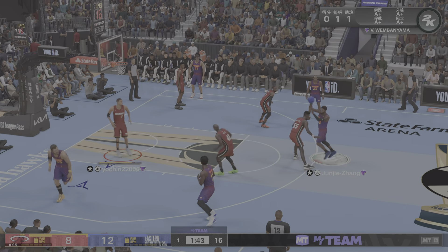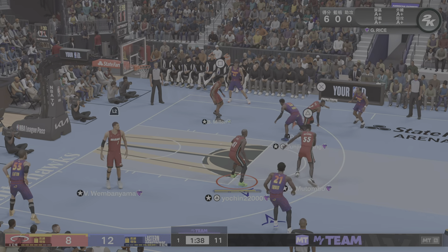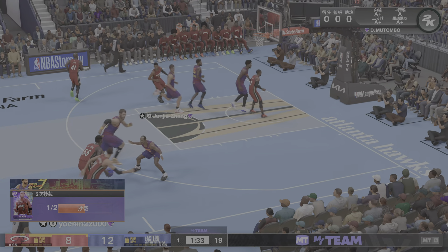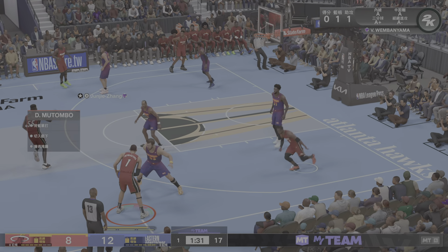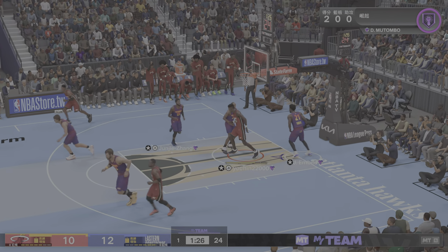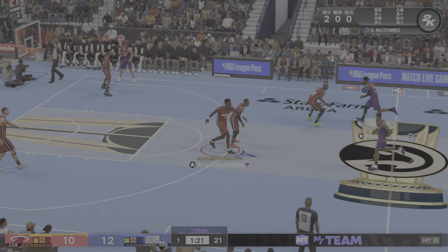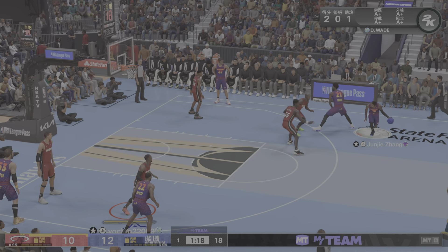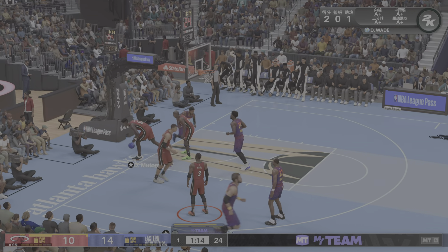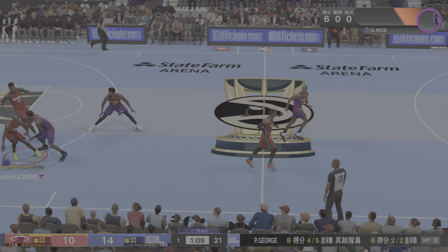George outside, pass to Embiid — that's tipped. Outside Wembanyama — and a tumbo! No question, powered it down. What a smart pass from Wembanyama, already adept at scanning the floor and finding open teammates. Just knifing his way to the rim — he looked practically unstoppable on that play.